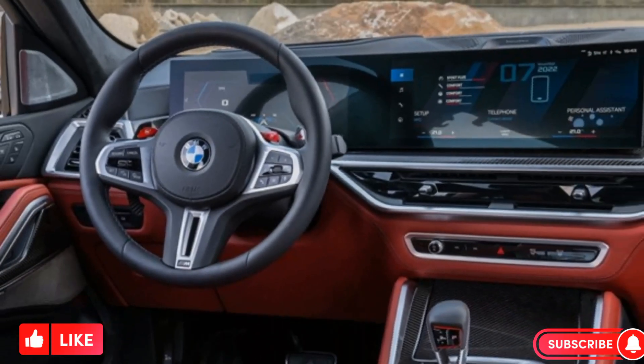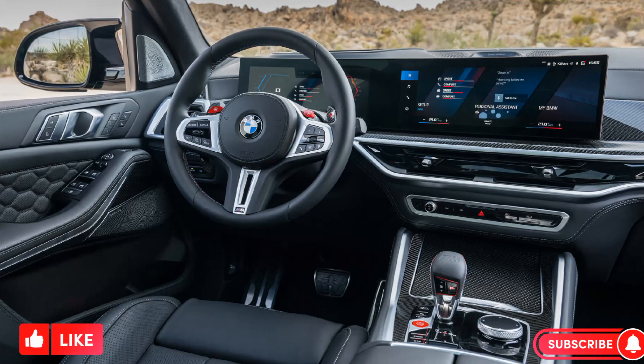The infotainment system is BMW's latest iDrive 8, which is controlled through a curved touch screen.